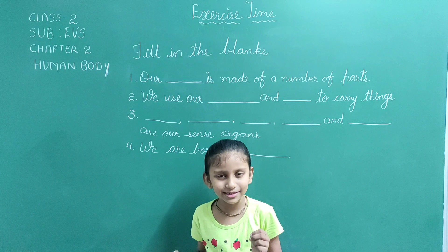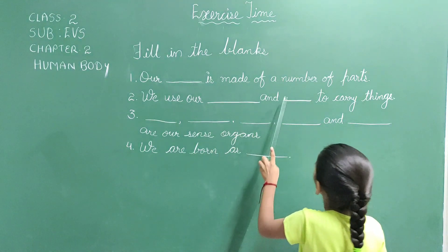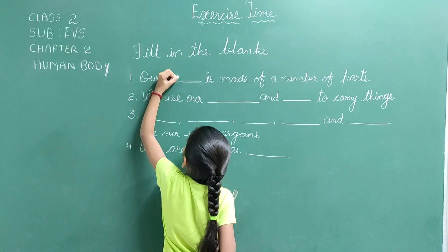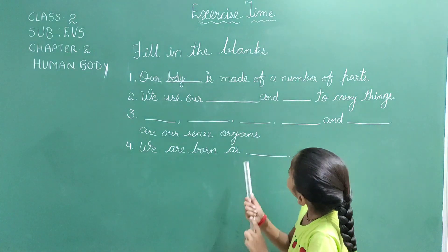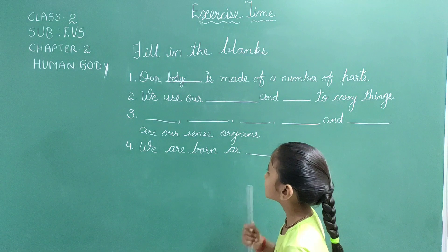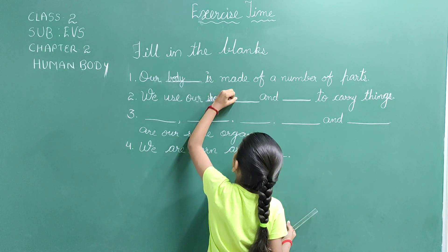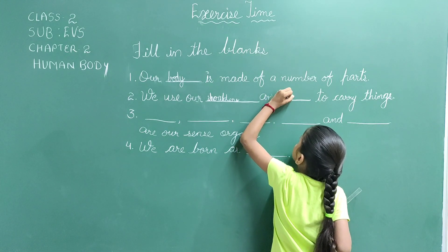Friends, now the next exercise. Fill in the blanks. First, our blank is made of a number of parts. The answer is body. B-O-D-Y. Second, we use our blank and blank to carry things. We use our shoulders and back to carry things. S-H-O-U-L-D-E-R-S, and back, B-A-C-K.